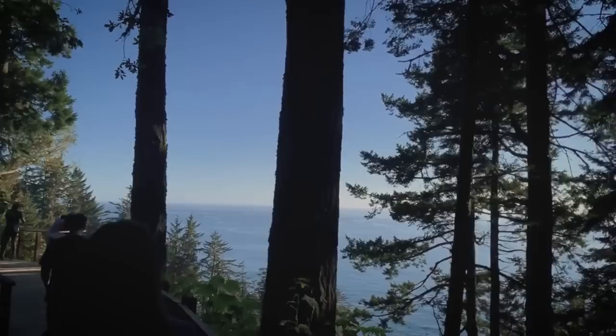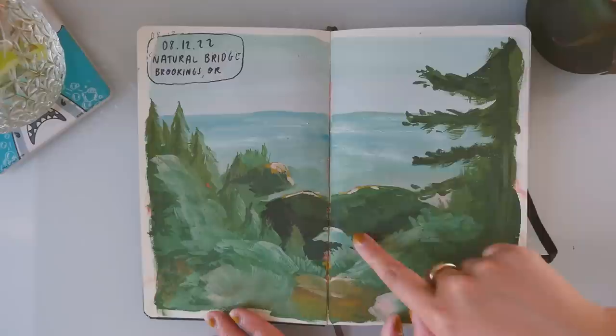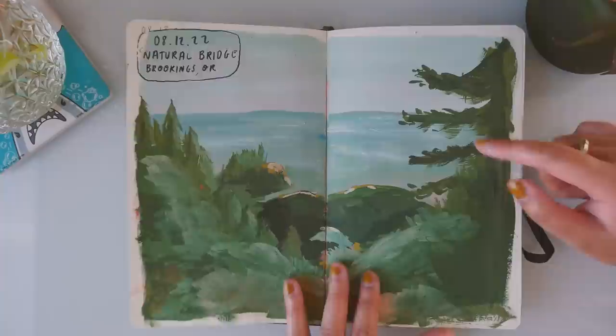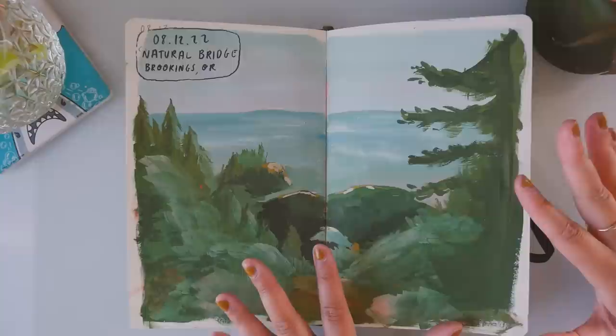Down the road about a mile there was a place called Natural Bridge. This one didn't require any hiking — it was just a viewpoint, but you could see the ocean and there was this little rock formation with a little bridge. It's just a natural bridge — I wonder how it got its name. This was really gorgeous. Again, this sketchbook holds gouache so, so well. There are layers and layers of gouache on here and it looks great, and the pages aren't even warping or anything.